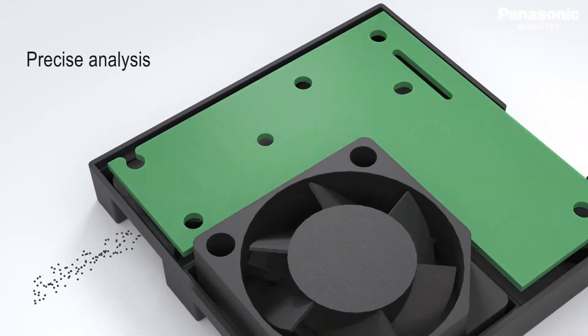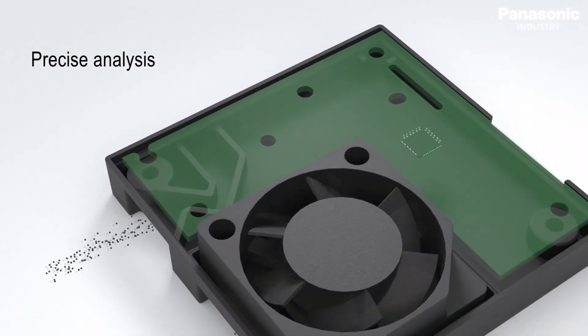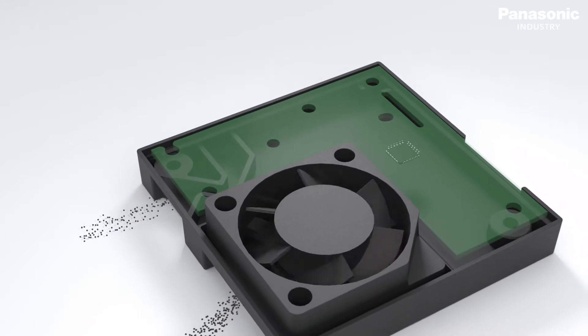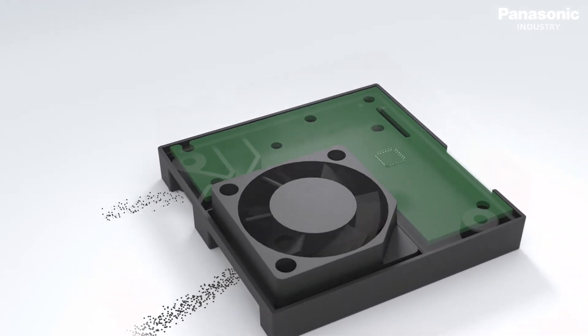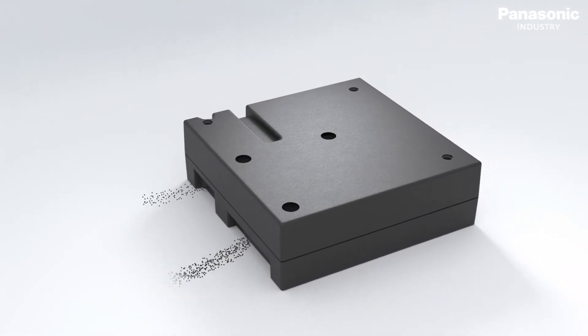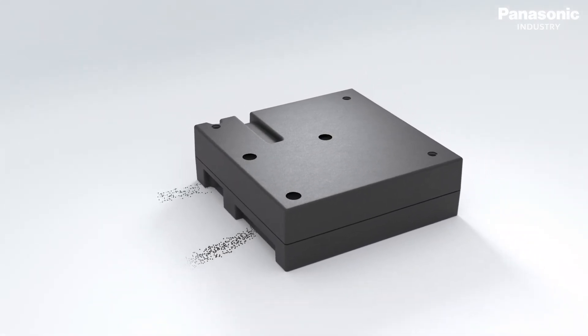A microcontroller inside the sensor analyzes the wave profile from the photodiode and converts the scattered light to a mass concentration using an optimized algorithm. The final result is available through I2C and UART connectivity interface.